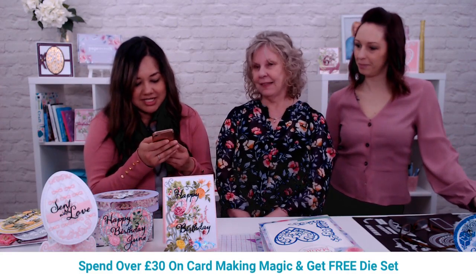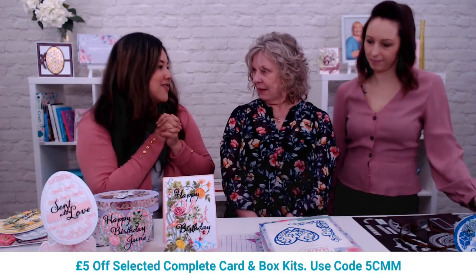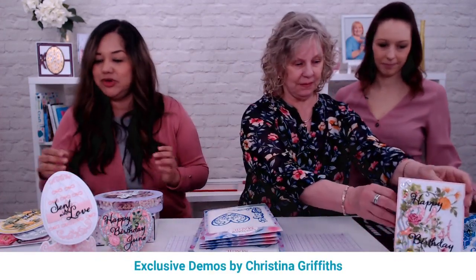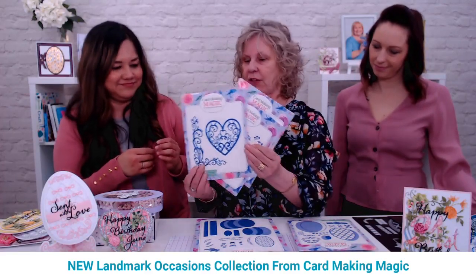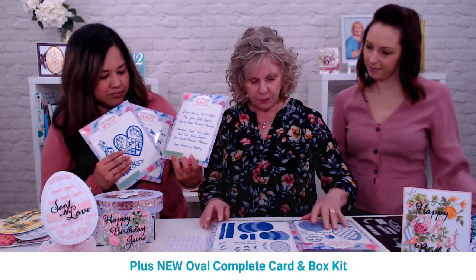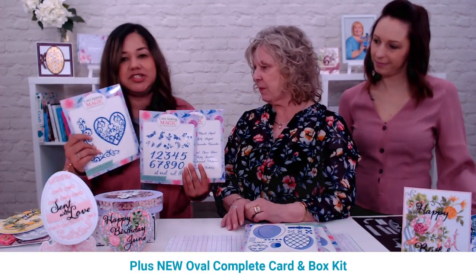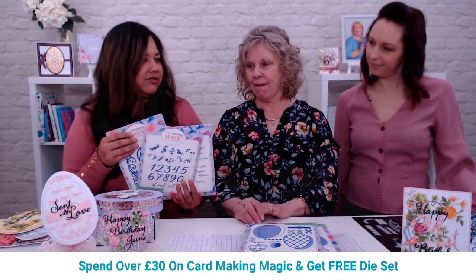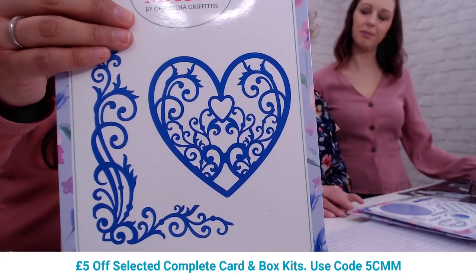Keep those comments coming — we'll tell you how to enter the giveaway. Let's take a look at the beautiful Landmark Collection. There's the months die set, the anniversaries, and the spectacular swirl die set, which might be a favorite because it's so nice and big. These are the particular pieces in the Landmark Collection.